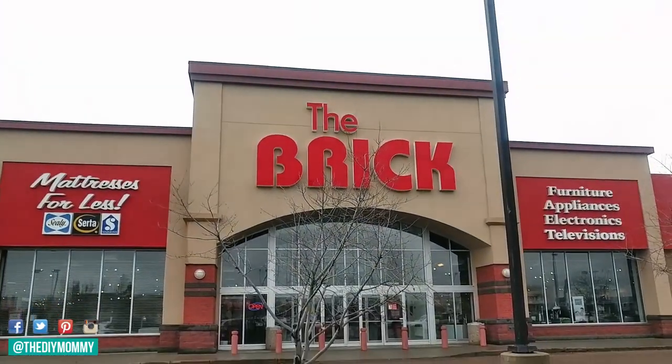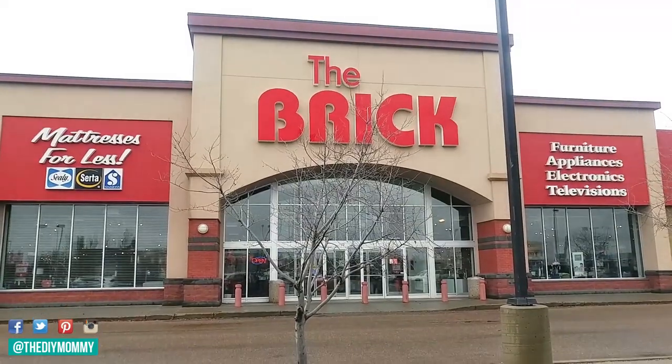Welcome to another video in my mini series called 'Shop Your Style With Me,' where I'm taking you along as I shop for eight different styles of home decor. If you haven't seen my video on how to find your home decor style, make sure to check it out in the description box below. I'm so excited to be partnering with The Brick — they are a Canadian home decor, furniture, mattress, and appliance store.